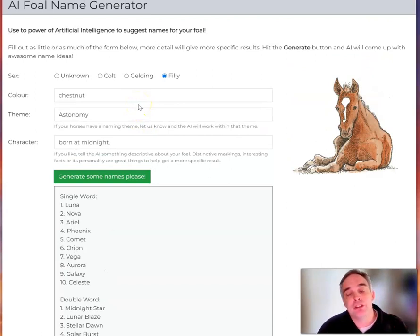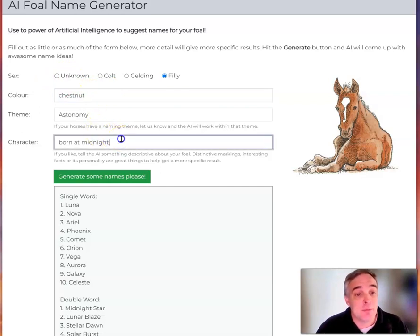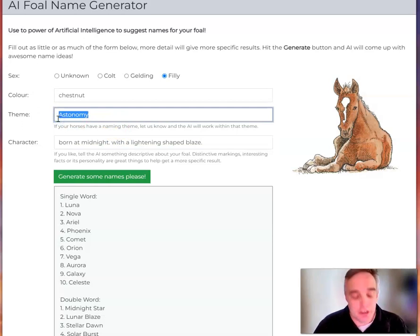Now, with artificial intelligence, the trick here is the more information you give it, the better the response will be. So it is better to pick the sex of your foal rather than just clicking unknown. Colour: chestnut, and perhaps with a lightning-shaped blaze. And this one's theme is water.